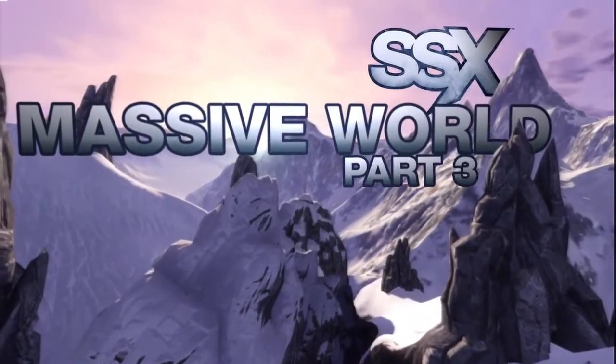I'm Todd Batty, Creative Director on SSX. I'm Jeff Coates, Environment Art Director for SSX, and this is Part 3 of the SSX Massive World Video Series.